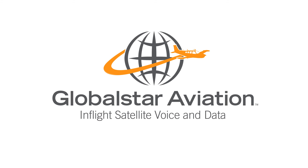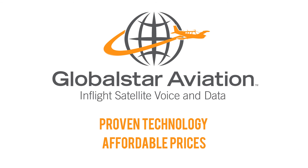GlobalSTAR Aviation in-flight satellite voice and data. Proven technology. Affordable prices.